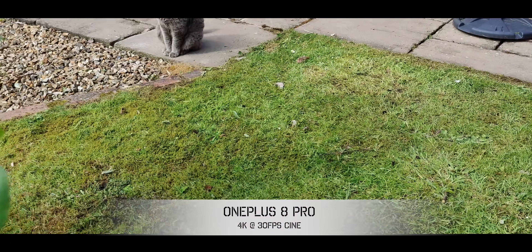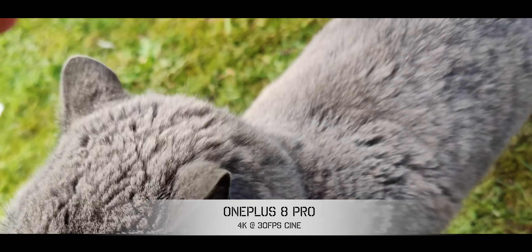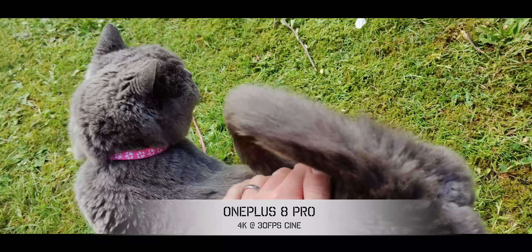I also like the new Cine mode on the OnePlus 8 Pro, which gives an industry-standard 21:9 aspect ratio, although they really should have included 24fps with that. The iPhone 11 Pro doesn't have any of those tricks or bells and whistles, but for standard regular video capture it is still incredible and right at the top of the game.